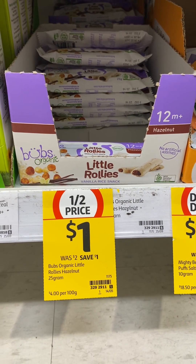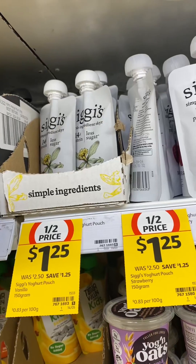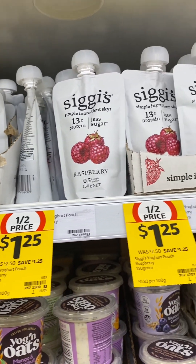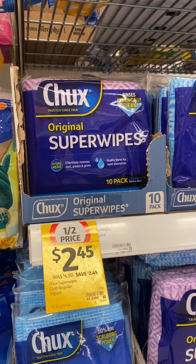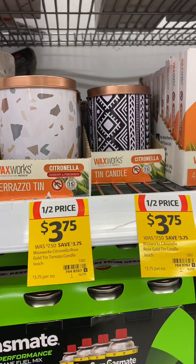The Decor insulated cups and double wall bottles are half price, the Barb's Organic Little Rollies hazelnut flavor, Weight Watchers meals 50% off this week, Siggy's range of yogurt pouches, and Chuck's original super wipes.